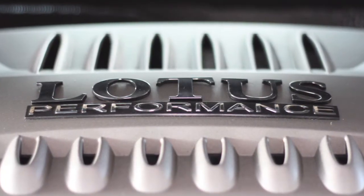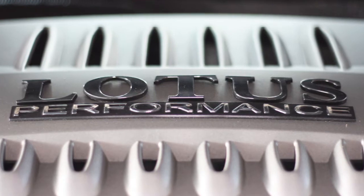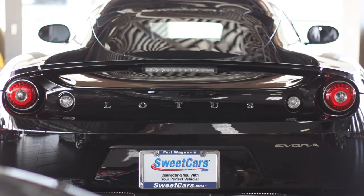This 2010 Lotus Evora had a factory sticker of $75,000 and is priced at $49,900, making it a great deal for those looking for a mid-engine supercar. With all those great features, you may be asking yourself what the Lotus Evora is really like. Well, let's take it out of the showroom and take it on a test drive.